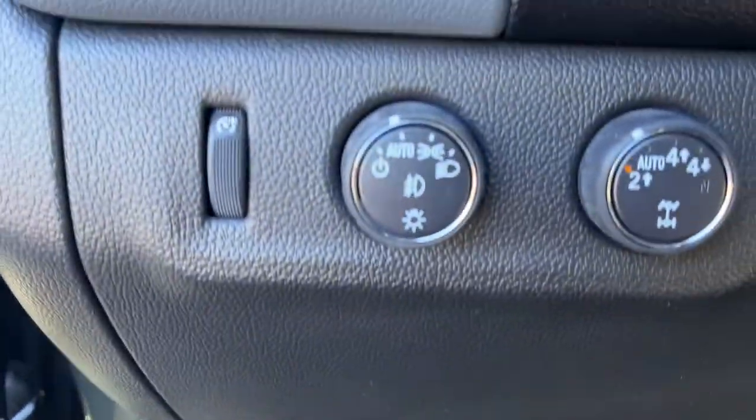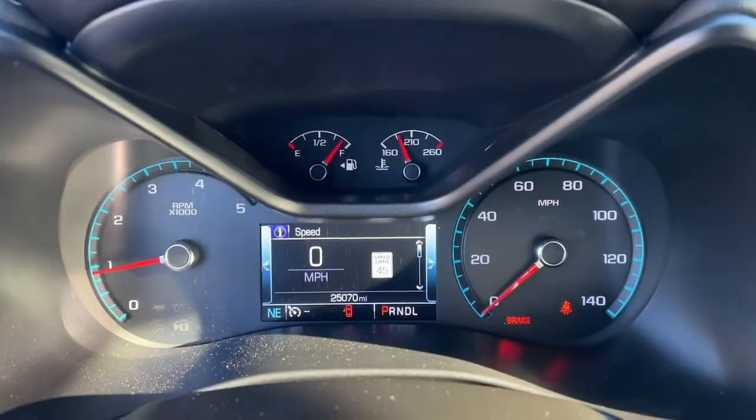These are just some of the great options this vehicle comes with: foglamps, auto-dimming rearview mirror.